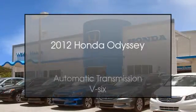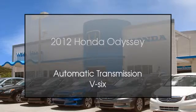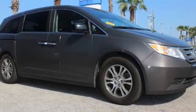This is a 2012 Honda Odyssey. This minivan has an automatic transmission and a V6.